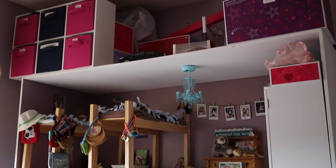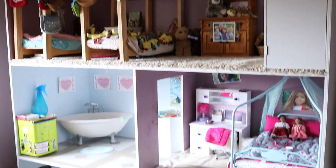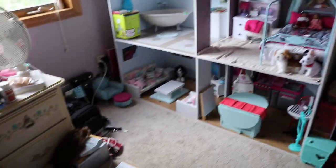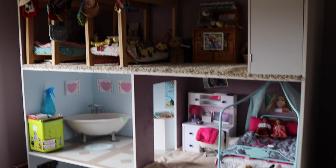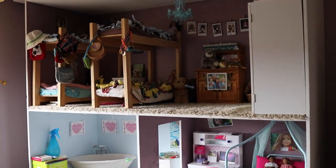But there's my updated dollhouse. Let me know what your favorite room is — mine's the living room, because it still is. I hope you guys enjoyed this video. Please comment, rate, and subscribe, and I'll talk to you in the next video. Bye.